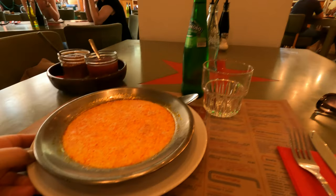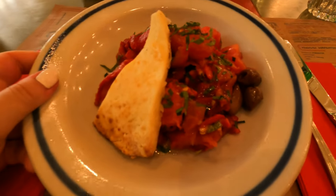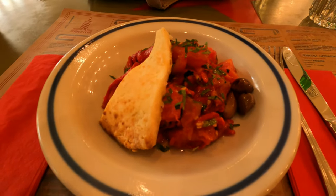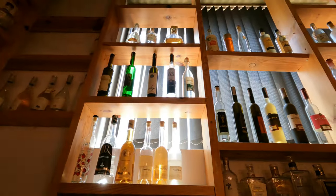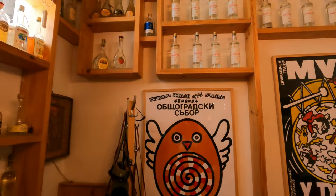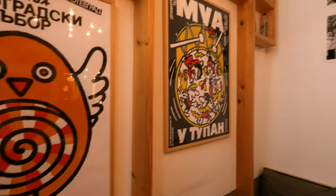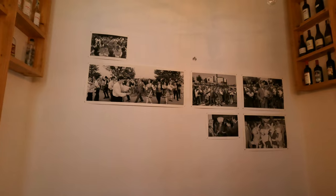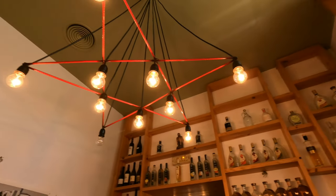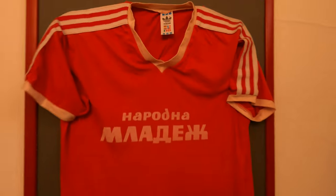I wanted something light because of the heat and I ordered a tripe soup, which is traditional for Bulgaria, and I also got a salad. The menu includes 170 types of Rakiya and I suppose all these bottles on the shelves are bottles of Rakiya from different regions of Bulgaria. If you don't know what Rakiya is, this is the national alcoholic beverage of Bulgaria. It's similar to Italian grappa and it's made of grapes, plums and apricots. The alcoholic content of Rakiya is 40 percent, but home-produced Rakiya can be even stronger.